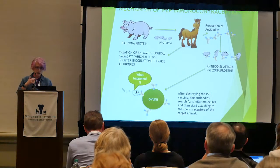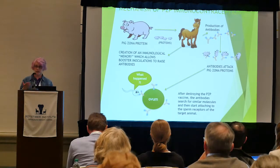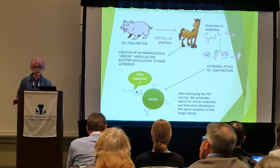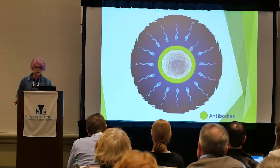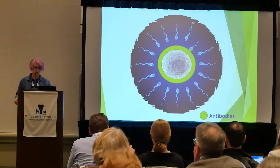It simply blocks fertilization. Everything happens that's supposed to happen — the horse just does not become pregnant. The antibodies attach to the zona pellucida on its own egg and block fertilization.